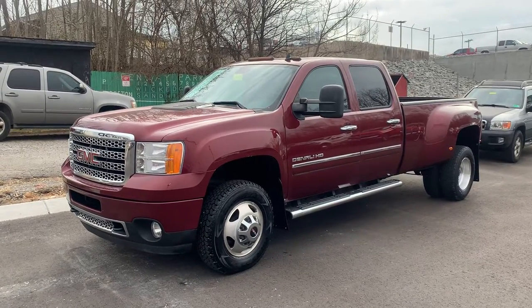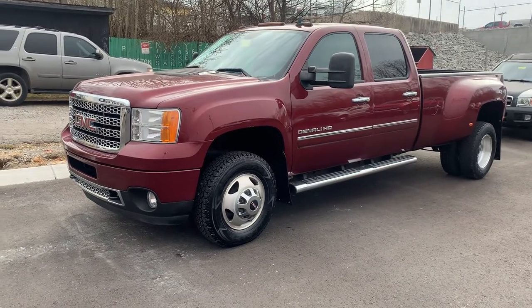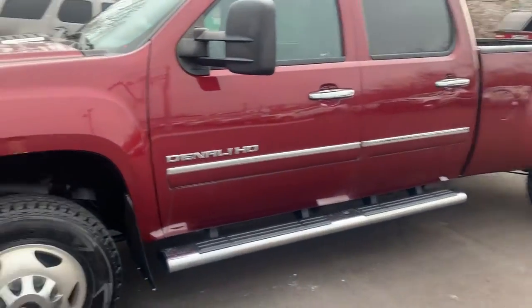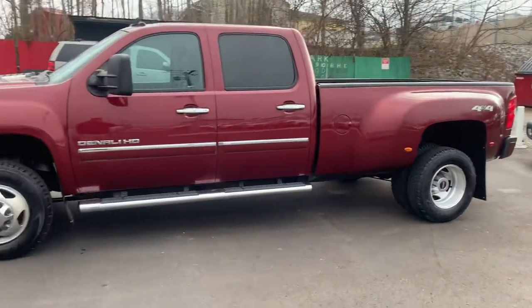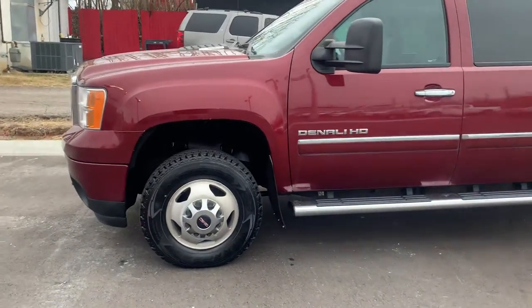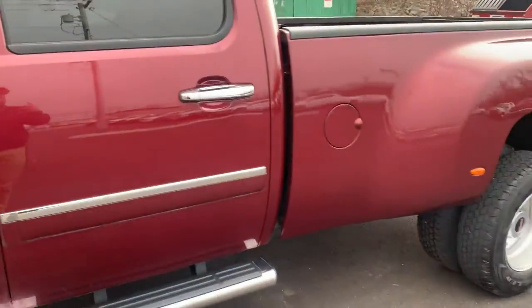Welcome back to the channel everyone. Today we're looking at a 2014 GMC Sierra 3500 Denali HD. The color on it is Sonoma red metallic and it has a jet black interior. I came to stop by and look at it today because, as you know, I like dualies — I've been looking for one. This one is actually in the body style of my current truck, which is my favorite GM body style, and it comes in this beautiful Sonoma red metallic. It's got a leather interior and it is a 2014.